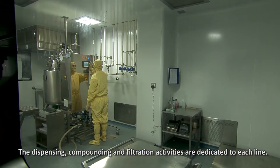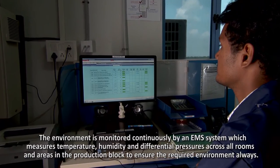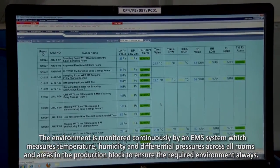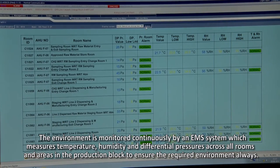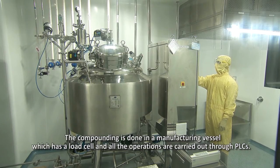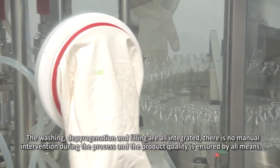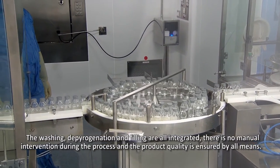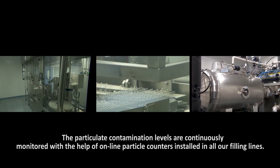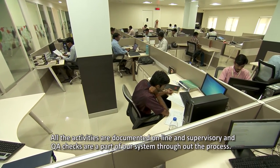The dispensing, compounding and filtration activities are dedicated to each line. The environment is monitored continuously by an EMS system which measures temperature, humidity and differential pressures across all rooms and areas in the production block. Compounding is done in a manufacturing vessel with a load cell and all operations are carried out through PLCs. The washing, depyrogenation and filling are all integrated with no manual intervention, and particulate contamination levels are continuously monitored with online particle counters installed in all filling lines. All activities are documented online and supervisory and QA checks are part of the system throughout the process.